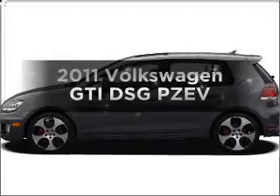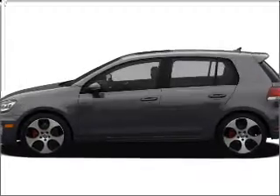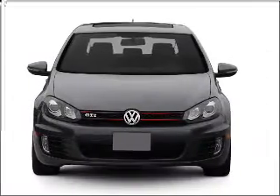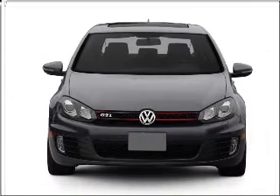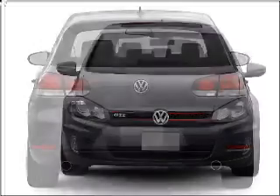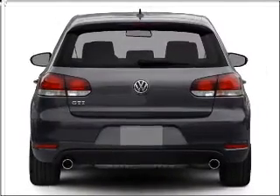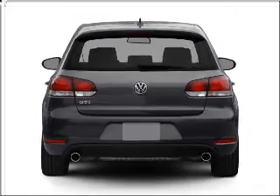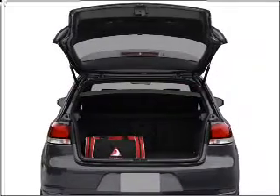Check out this 2011 Volkswagen GTI — everything you need under one roof with this great vehicle. With an efficient 4-cylinder engine connected to a smooth-shifting 6-speed automatic transmission, premium wheels give a more luxurious look. The anti-lock braking system will keep you safe on the road. Power and reliability are a great combination, and this vehicle has both.